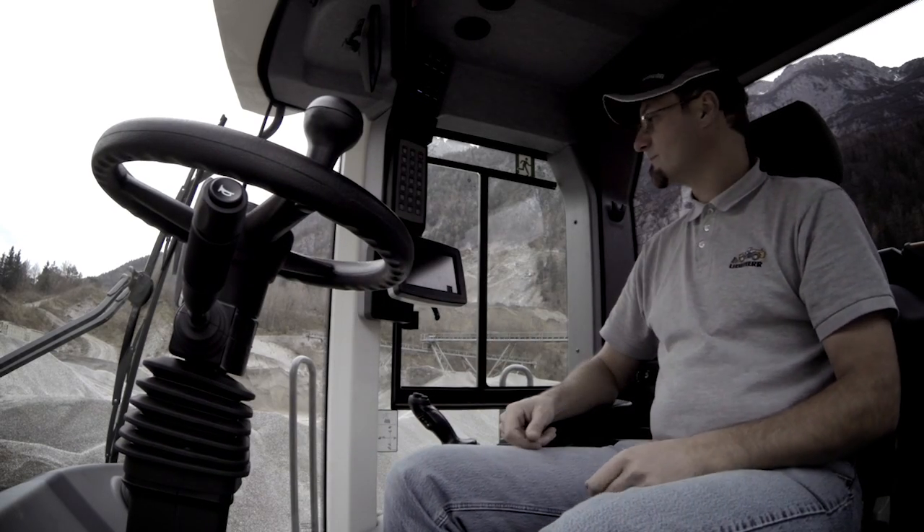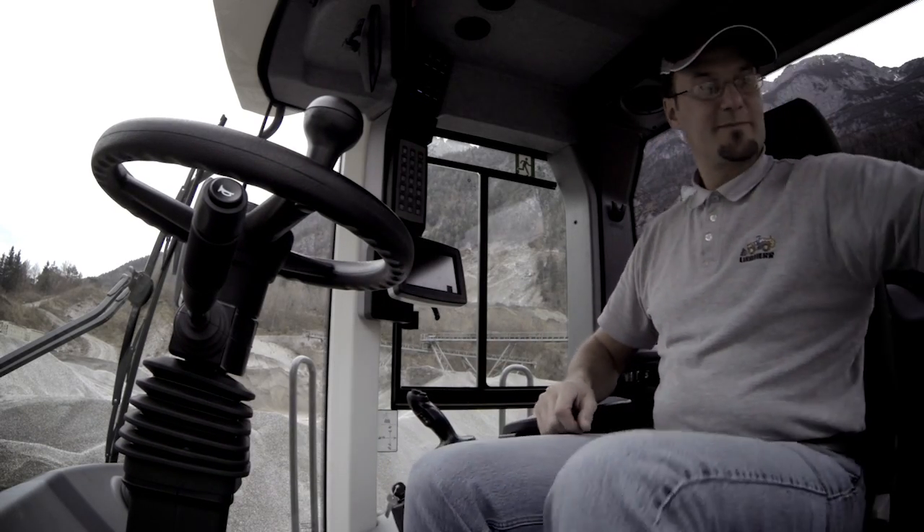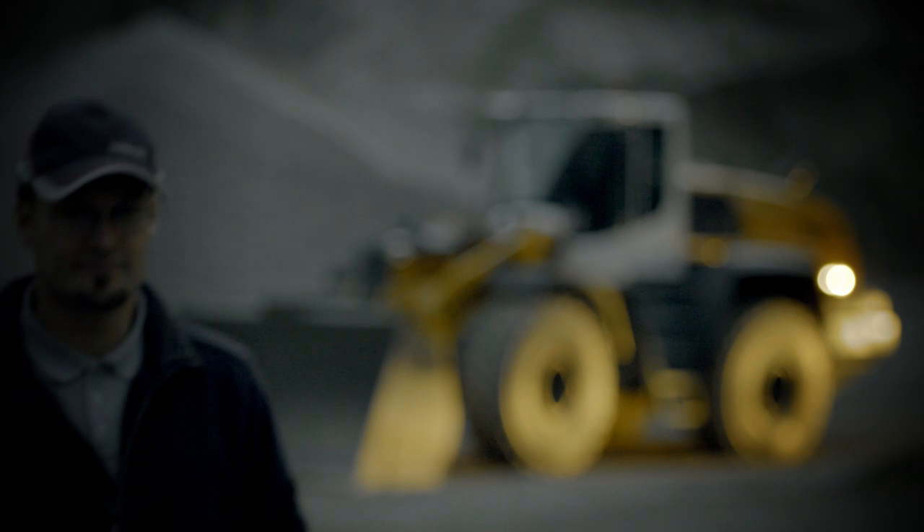Only through the successful interplay of all components can every day at work be satisfying. X-Power — for business and the individual.